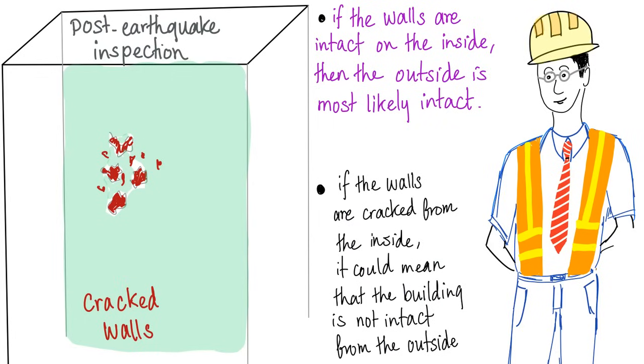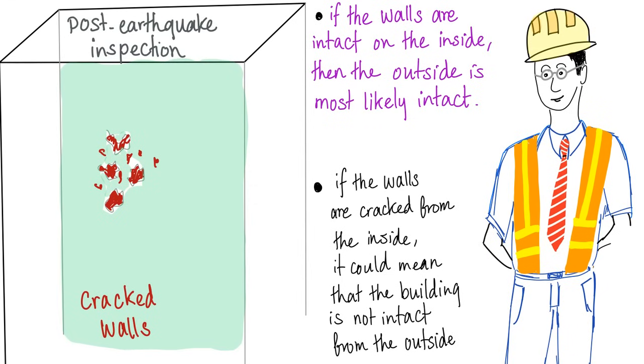Another analogy: an engineer inspects a building after an earthquake looking for leaks and cracked walls. If the walls are intact on the inside, the outside is most likely intact. But if the walls are cracked from the inside, it means the earthquake damaged the building from the inside, revealing the subendothelial collagen — the area beneath the wall paint. This is how platelets inspect the endothelium day in and day out.